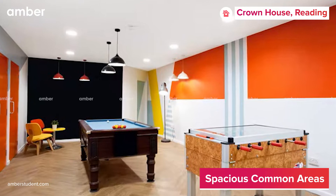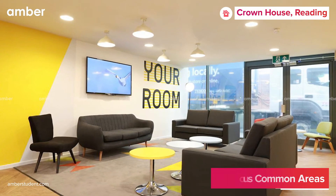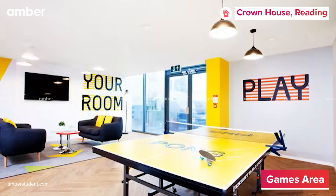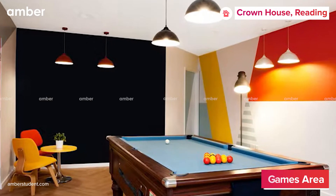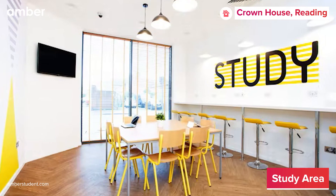Crown House comes with a spacious common area where the students can relax or huddle up together on the couch to watch their favorite shows. You can win a game of table tennis or set a pool match in the well-designed games area. The property also offers a communal study room for those who wish to catch up on their assignments and studies.